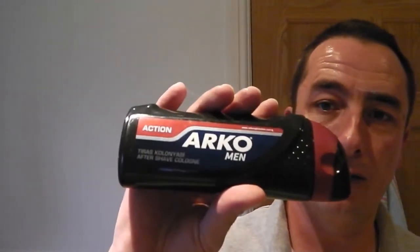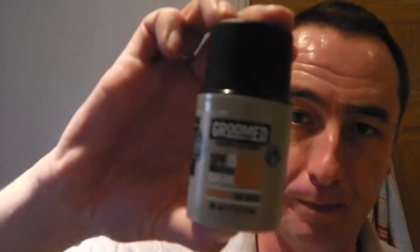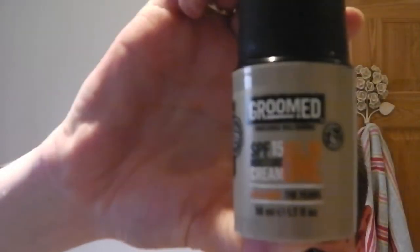And Arco Cologne Action, as you know, we've seen before - the red one. And the Groomed SPF 15 all-in-one moisture cream. Excellent cream. It's the nearest I've found so far in texture and thickness to Arco - not quite there but just under. And I think the world of Arco, as normal. Red mixing bowl. And that's it. Lovely job. Excellent shave. A few days' worth.